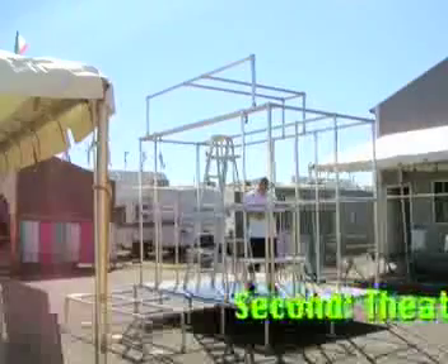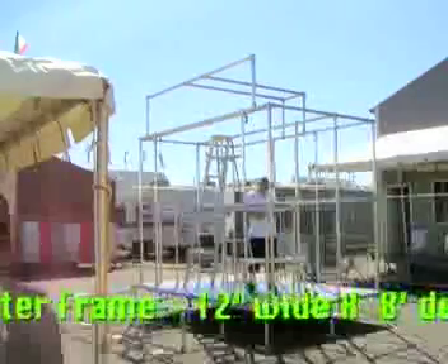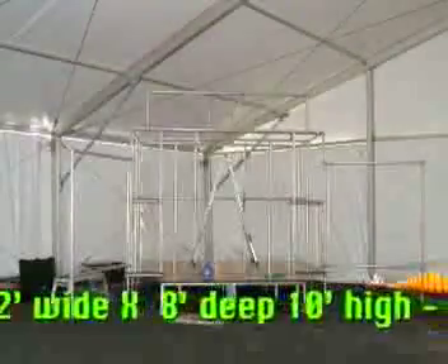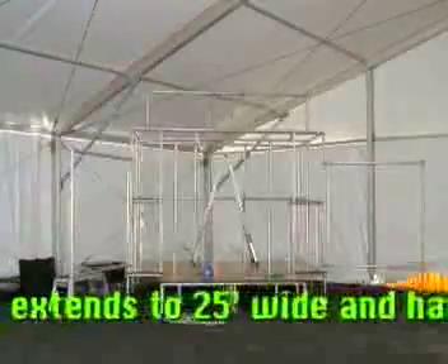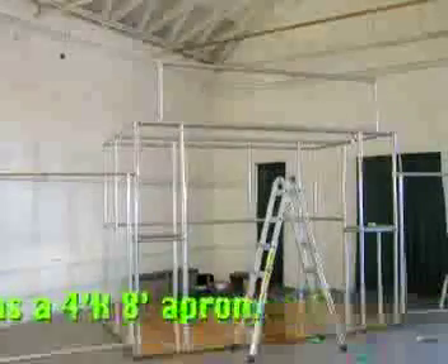Second, we build the frame. The basic size is 12 feet wide by 8 feet deep, and it's 10 feet high when the stage is at floor level. There are additional wing pieces that make the theater 25 feet wide, and a 4x8 thrust stage can be added to the front.